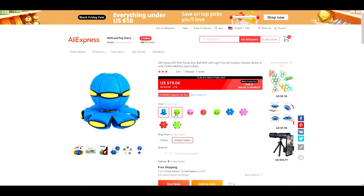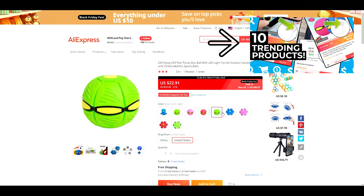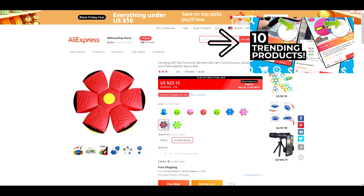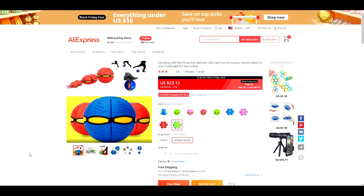Product number four is this UFO ball. You might recognize this product from a previous video — I'll link it above if you want a deeper dive where I show you how it's trending, potential profit margins, how to target it for ads, and more. Just like the previous toy, it's great for Christmas, but it's also an evergreen product, so this can be sold at any time.